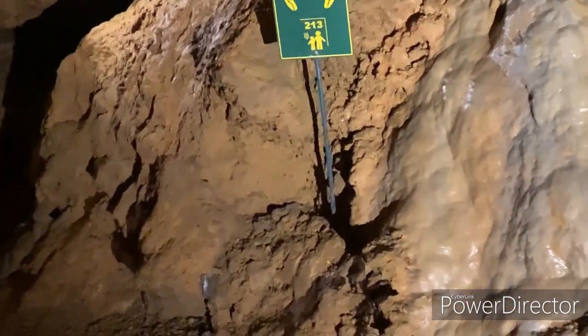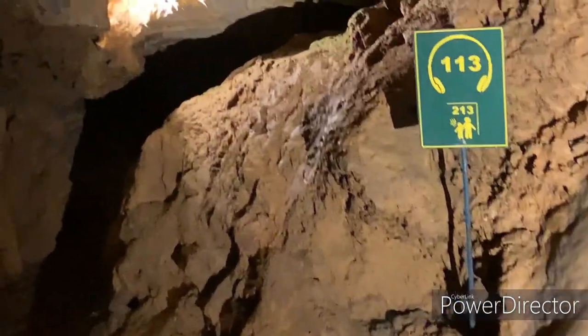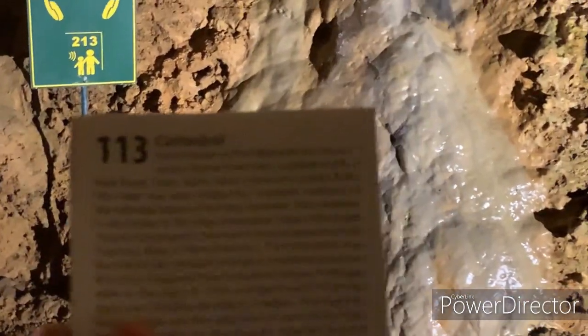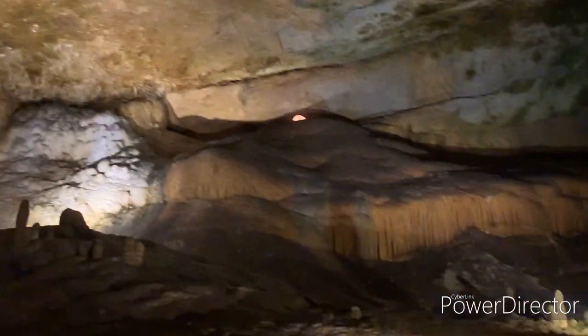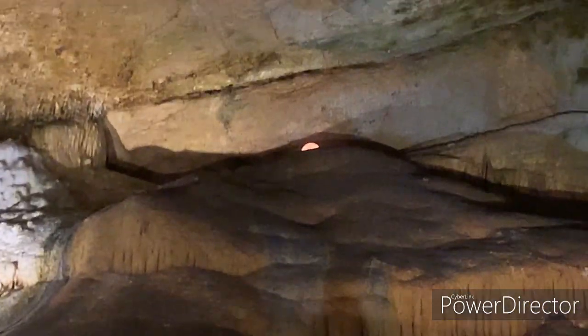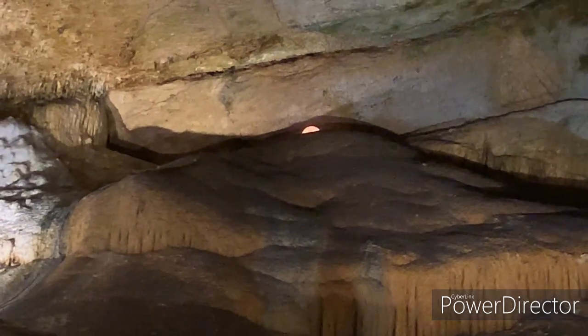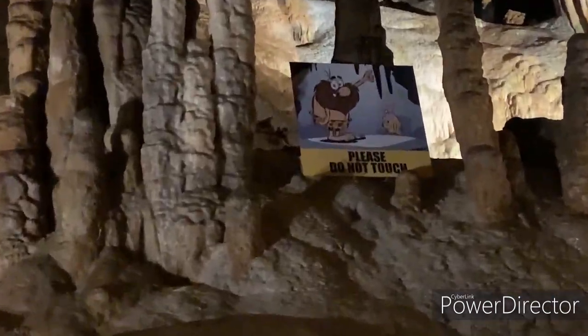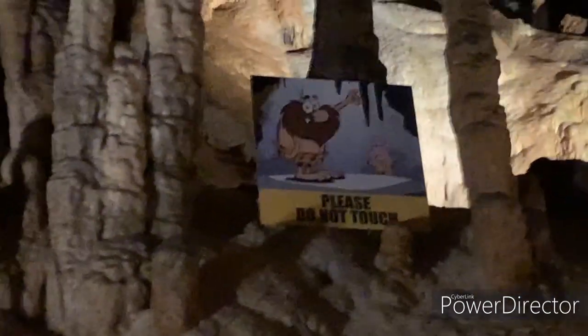113 is called the Cathedral. These lights make the cave really beautiful, and this one kind of looks like a moon or sun. The pathwalk is really bumpy. Here it says please do not touch.